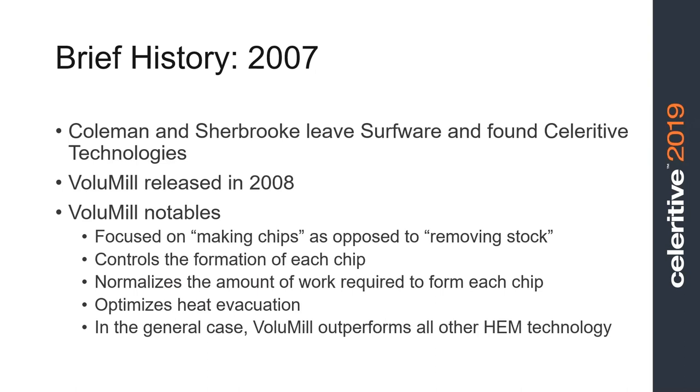In 2007, Dr. Sherbrooke and I left SurfWare and founded Solerative Technologies. At Solerative, we came up with a tool path technology that did not control the engagement angle between the tool and the material, for a couple of reasons. The biggest one is SurfWare owned that technology — they had patented it, my name was at the top of the patent, but I didn't own it. So we couldn't do anything with engagement control. In addition, engagement control has a couple of drawbacks.